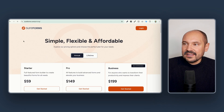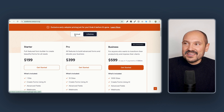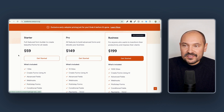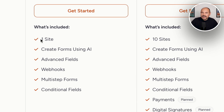We click now on pricing and we see that there are three different licenses: the Starter, the Pro, and the Business one. We can choose to pay annually or lifetime. If we choose annual, we can scroll down and see that the pricing starts from $59 per year. In the Starter license, we can use it on one site, create forms using AI, use all the advanced fields, webhooks, multi-step forms, and conditional fields.